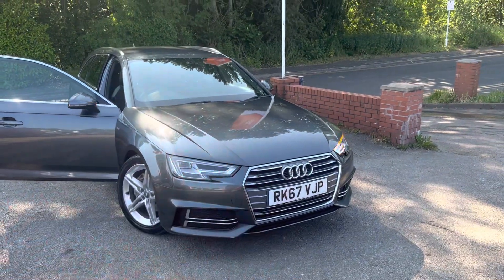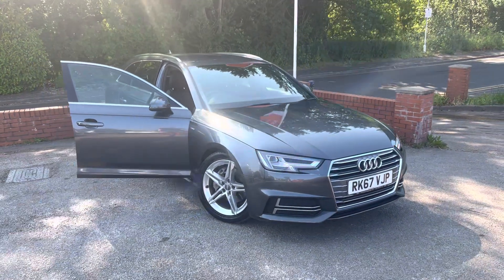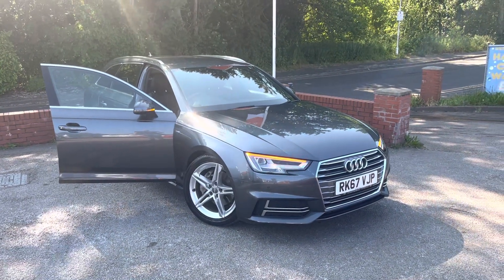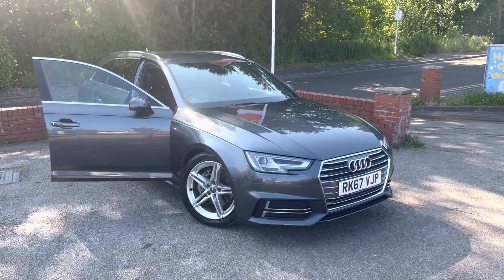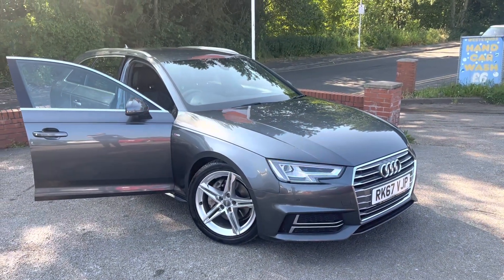If you want the front grille replacing with a black one, black alloys, we can help arrange that as well. Lovely car — if you do have any questions about part exchange, finance, or warranties, please do just give us a call. Thank you very much for watching.